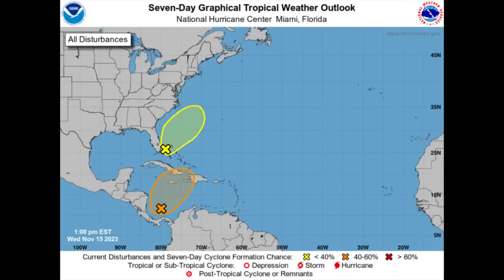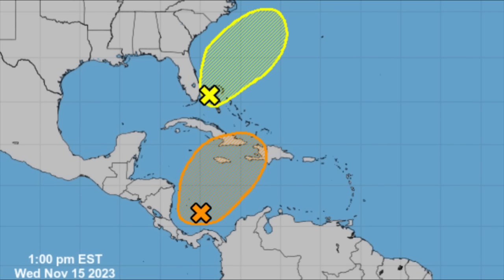Hey everyone, it is Danny, and welcome to this updated video. I hope you have been enjoying your Wednesday. We're going to be talking about both of these systems. The disturbance in the Caribbean is dubbed as Invest 98L — that designation is given because it is an area of investigation.